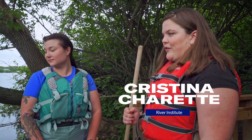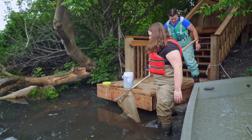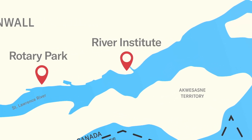So why and how are invasive species such a threat? These are questions that researchers are trying to answer. Just outside the River Institute headquarters is an inlet that just so happens to be a favourite foraging spot for round gobies.